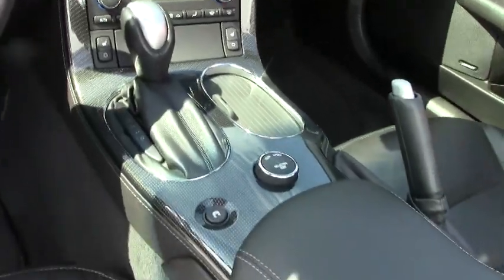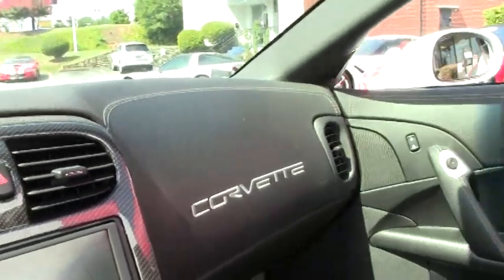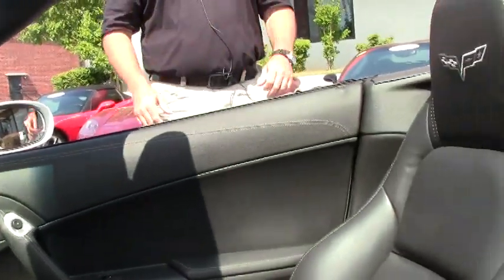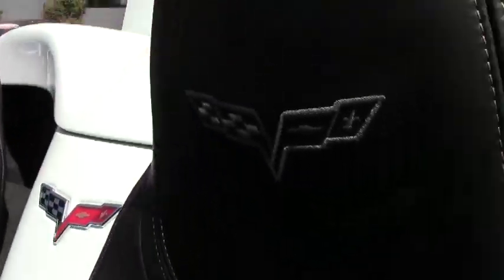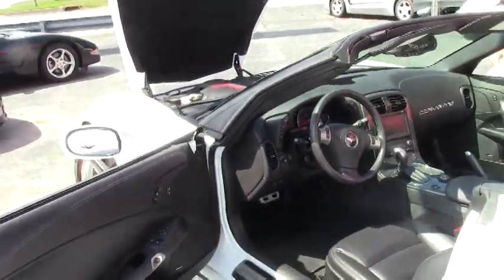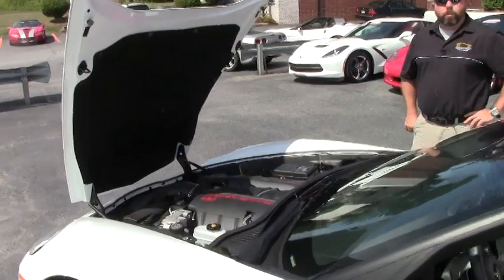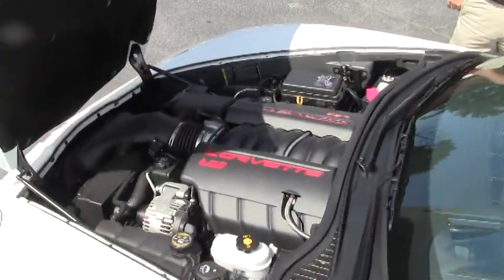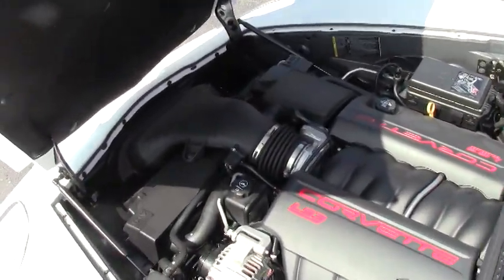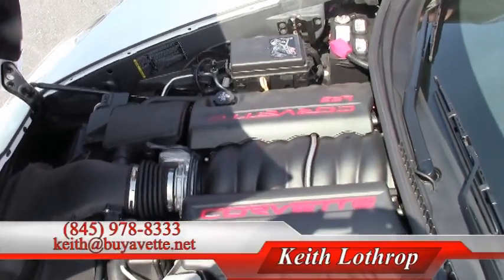This car has the selective ride condition. It is completely stock. It will come with the balance of any manufacturer's warranty that's remaining and or a two year, 50,000 mile drivetrain warranty from Buy A Vet.